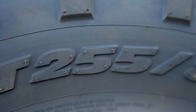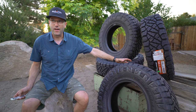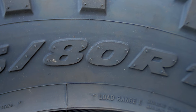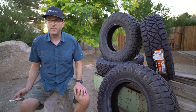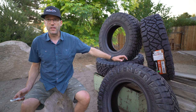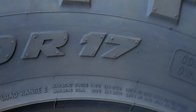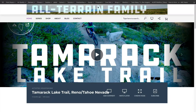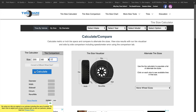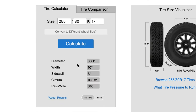How can they be taller than a 285? Well, it's because the first number, 255, is the width in millimeters of the tread of the tire. The second number, in this case 80, is the height of the sidewall as a percentage of the tread width. So this sidewall is 80% of the width of the tire. The third number is the diameter of the wheel in inches — 17. Find a tire size calculator either as an app on your phone or on the web, and you can calculate out any of these tires and you'll get about 33 inches for this size.